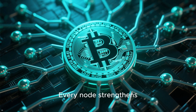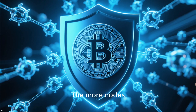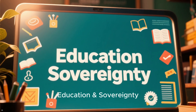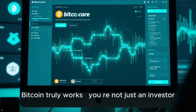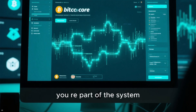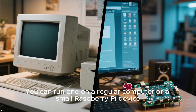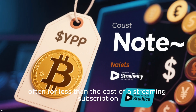Support the network — every node strengthens Bitcoin's decentralization. The more nodes, the more resilient Bitcoin becomes. Education and sovereignty — running a node gives you a hands-on understanding of how Bitcoin truly works. You're not just an investor; you're part of the system. And it's easier than you might think. You can run one on a regular computer or a small Raspberry Pi device, often for less than the cost of a streaming subscription.